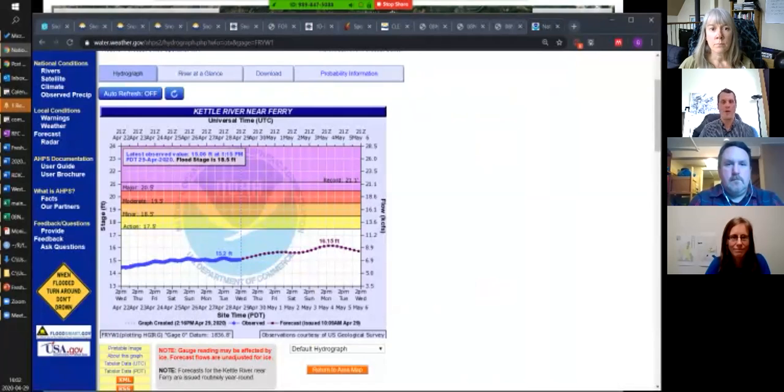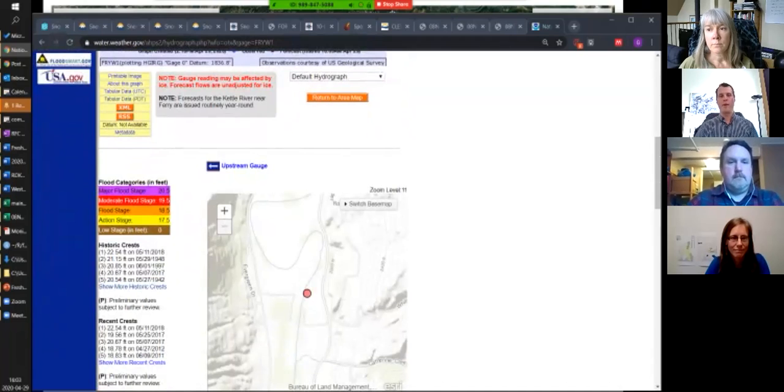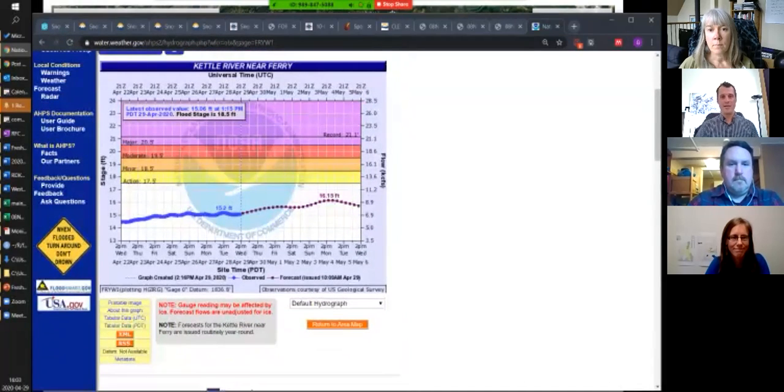There's one other station we look at regularly — the Kettle River near Ferry. Right now the forecast is well below even what they consider action stage. They have different markers for action, minor flooding, moderate flooding, and major flooding. Their major flood level is at 20.5 feet at Ferry, which is near Midway. The current level is about 15 feet, forecast to go up to 16 feet. Going back to 2018, our major flood year was 22.5 feet, and our 2017 peak was 20.67 feet — both up in the major flood zone, quite a few feet above where we're currently at or expecting.